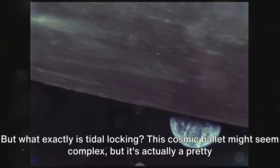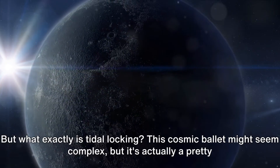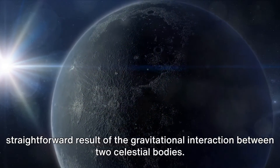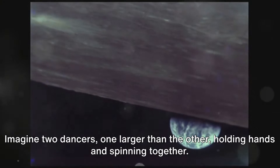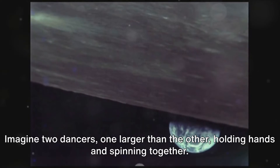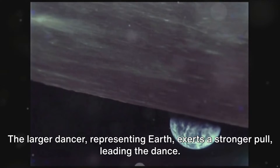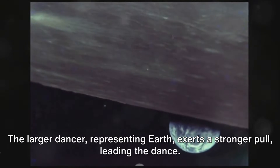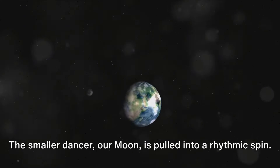But what exactly is tidal locking? This cosmic ballet might seem complex, but it's actually a pretty straightforward result of the gravitational interaction between two celestial bodies. Let's break it down. Imagine two dancers, one larger than the other, holding hands and spinning together. The larger dancer, representing Earth, exerts a stronger pull, leading the dance. The smaller dancer, our Moon, is pulled into a rhythmic spin.